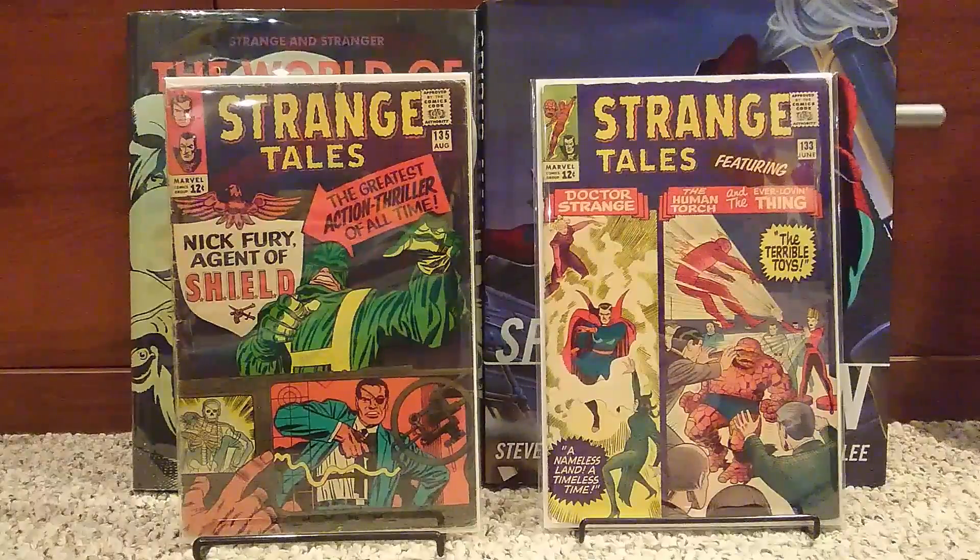That's number 133. Again, the first appearance of — I don't know off the top of my head, but it's just a minor character.